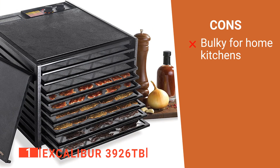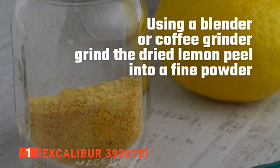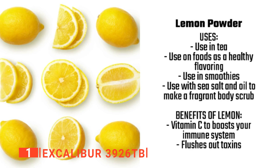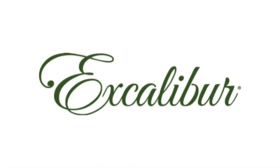However, it takes up a lot of space on the kitchen counter. The Excalibur 3926TB is a machine capable of providing you with all the dried food goods you could ever need. It's recommended for those who are serious about saving money and making delicious dried snacks.